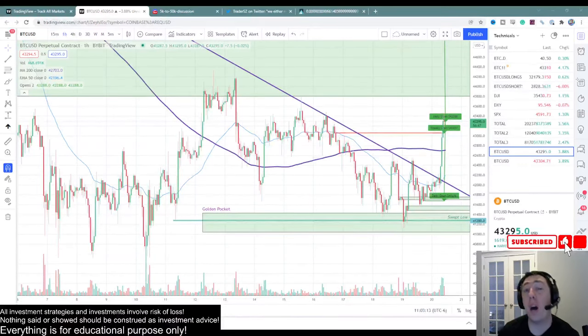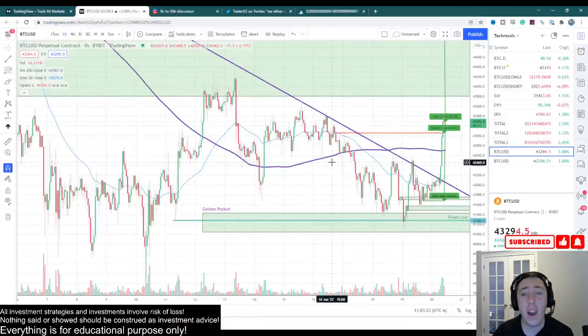Bitcoin has had a really nice pump along with the rest of the crypto market. However, is this pump over? Are we going to continue going up? That is the question we're going to go over in this video. Let's dive right in.